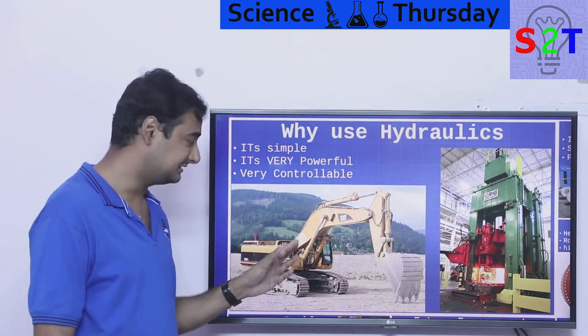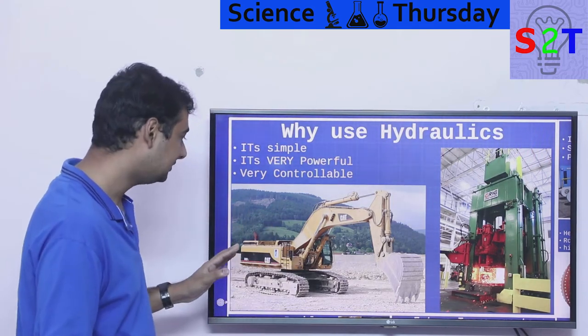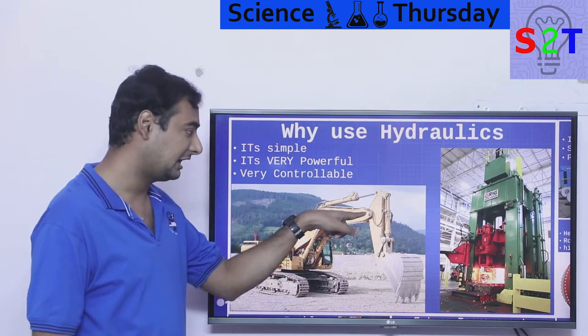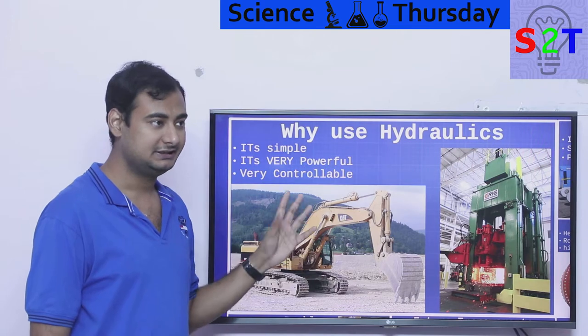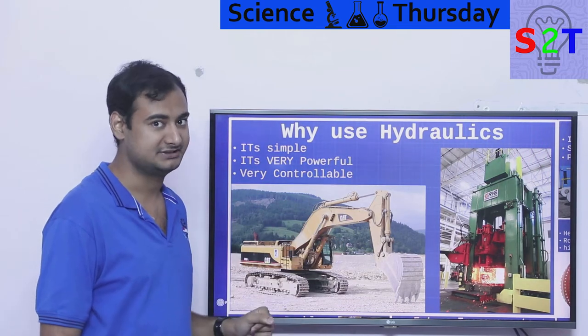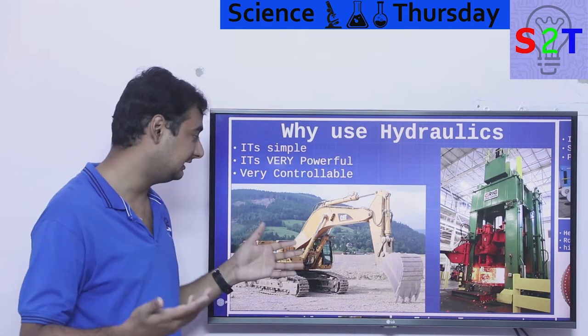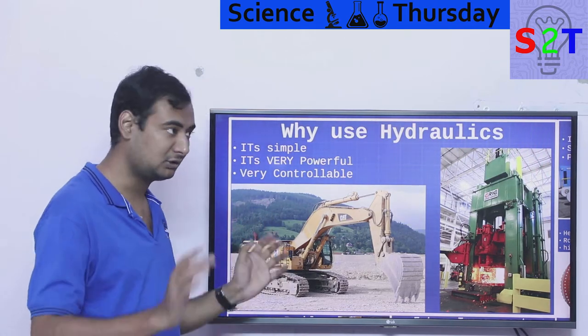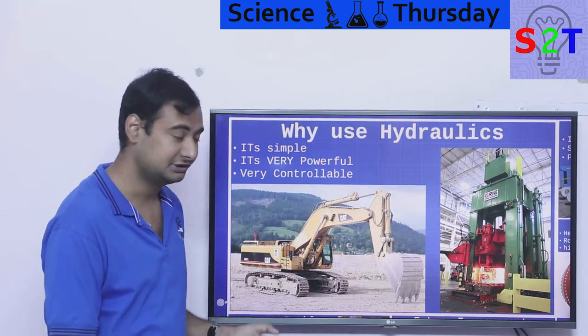Hydraulic power is on a whole different magnitude. There is no motor circuit that can even come close to the power density of these. To give you context: if you try to have a motor in this axis and try to replicate its power, the motor will become bigger than the arm itself. And it is very controllable — you can see people utilizing this without advanced computer controls, just using knobs, levers, and valves.